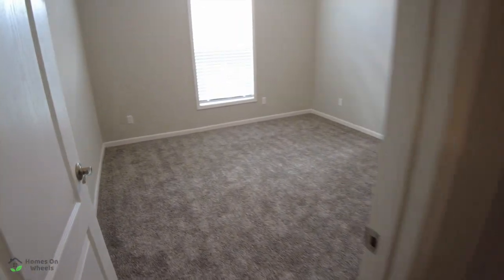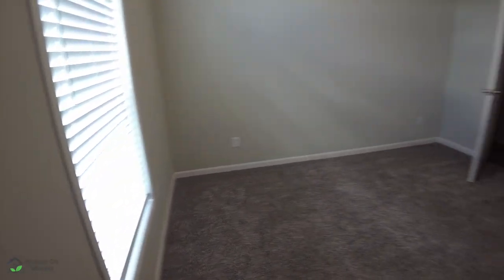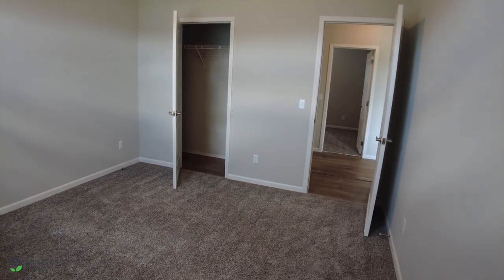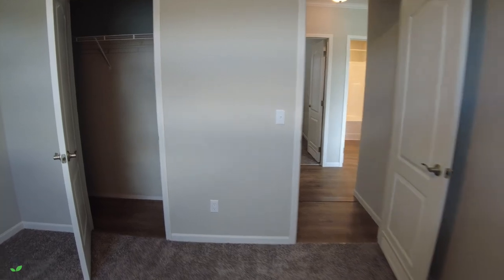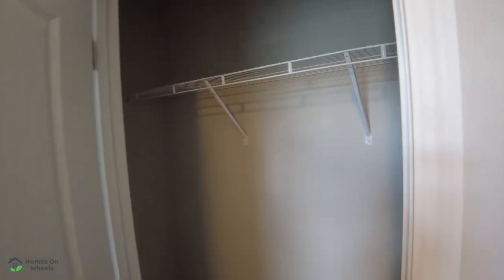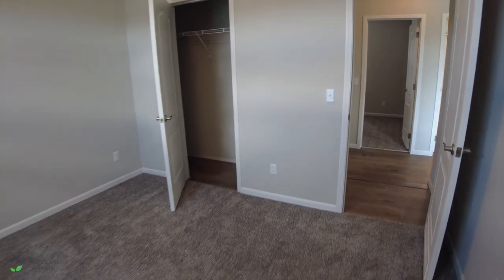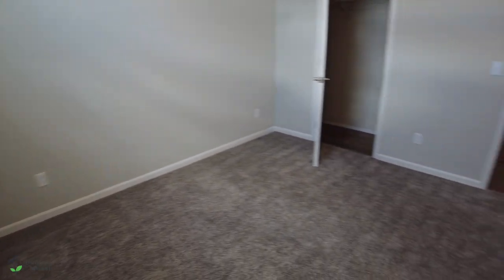We're going to call this one on the left guest bedroom number one — this would be the front side of the house. It's pretty much a standard size room. I don't think you'd probably be comfortable with a king size bed in here, but I think you could very comfortably put a regular bed or a queen in here. This is the closet — it does have the wire shelving, you could upgrade it. And something I've noticed with the Timberline homes: they have a lot of plugs in here, about six plugs in this room. It is carpeted.